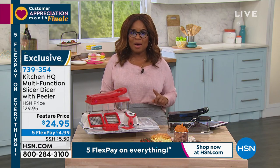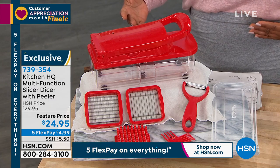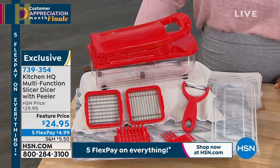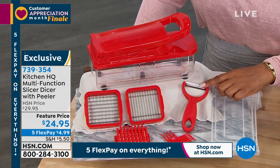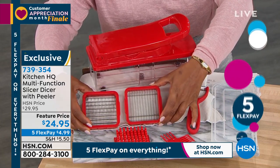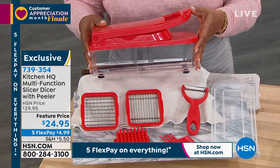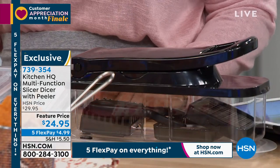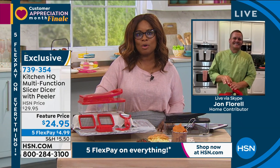The whole show is really about great products and tools to have in the kitchen. The one thing that requires the most time in the kitchen is the prep — the dicing, the slicing. From Kitchen HQ, we've got the solution: it's called our Multifunction Slicer Dicer with the Peeler. You do get a peeler with this one. It's all BPA-free. You've got a canister that holds everything you're slicing. Two colors to choose from: red and black. On five flex pay, it's $4.99 over the next five months, and we have kitchen pro John Florell joining us.